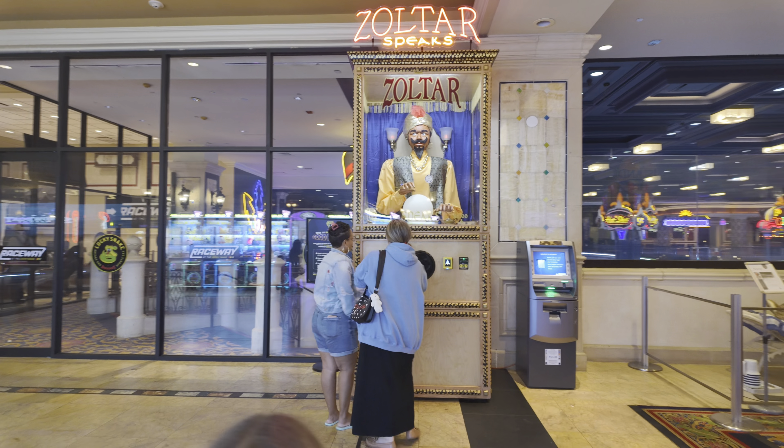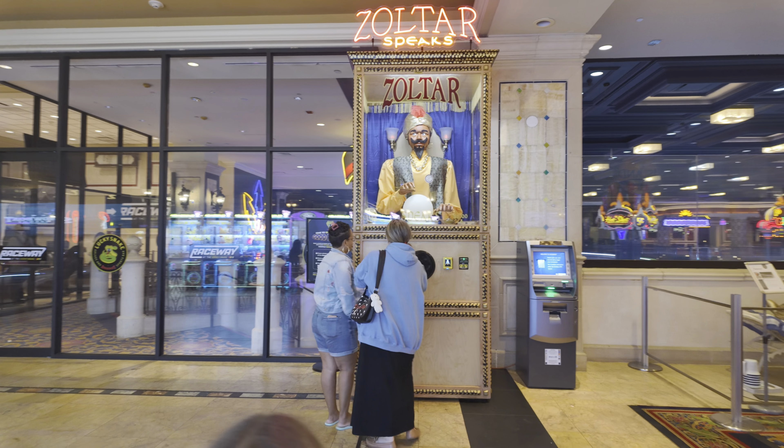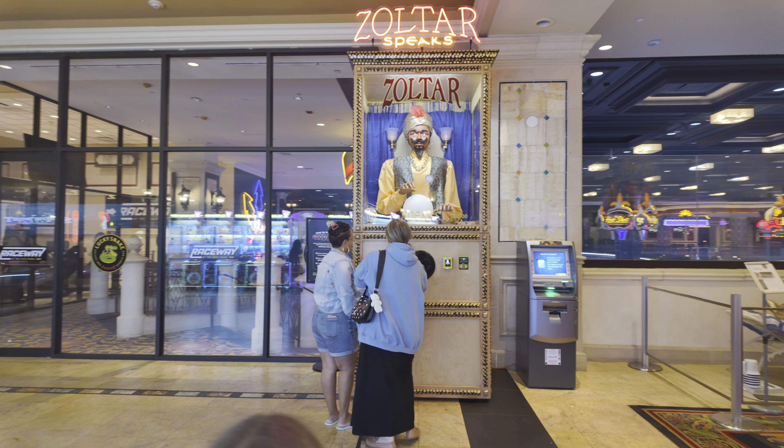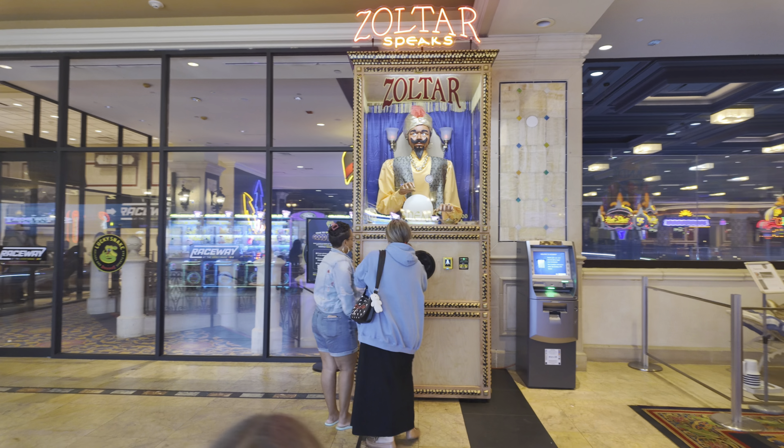That right there, ladies and gentlemen, is the largest Zoltar machine in the world. Look how much bigger the Zoltar machine is than those people right there — it is really big. Right over here it says time to show off your good fortune. Snap a photo in front of the world's largest Zoltar with your fortunes and you could win our monthly $100 game card. So it is official — right there it says the world's largest Zoltar machine.